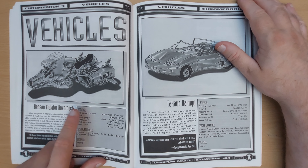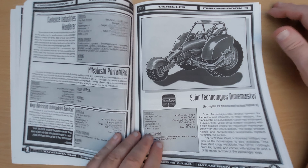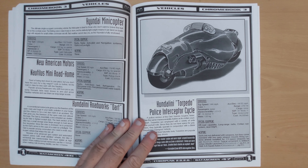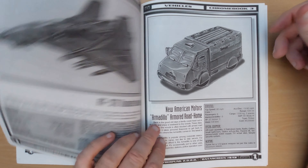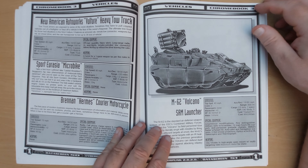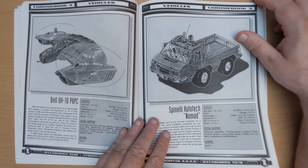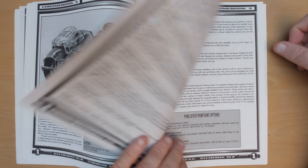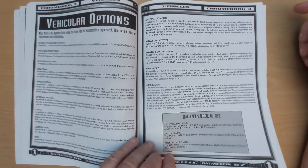We've got vehicles: a Benson Violator Hover Cycle, a Takaya Daimyo, a Dune Master, a Dune Buggy, Hover Transport, Aerodynes — these all look way too complex and expensive for the average street Cyberpunk to have. A Torpedo Police Interceptor Cycle, which looked more manga — but Cyberpunk always was fairly manga. Thunderhawks, Armadillo Armoured Road Home, Surface-to-Air Missile Launchers — I'm really not sure why these are in a Cyberpunk book, that should have been in the military book. Nomad vehicles, combat cycles with a machine gun mounted on the sidecar, Euro Wagon. Various vehicular options: puncture-proof tires, bulletproof glass, radiation detectors, homing beacons.